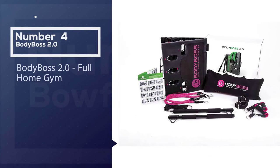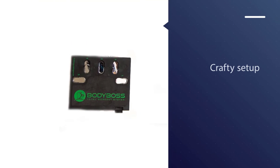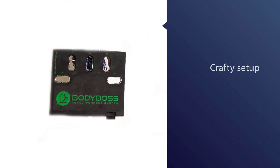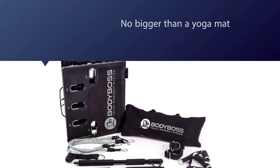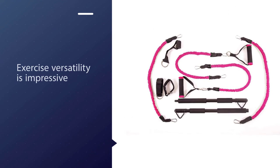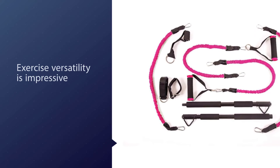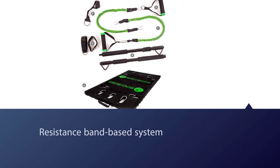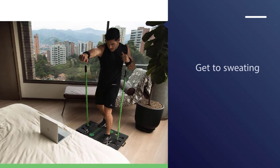Number four: the Body Boss 2.0 full home gym. If you want to be able to take your workout with you on the go, consider this crafty setup. When in use, it's no bigger than a yoga mat, and when stored, it can be carried like a lightweight suitcase. Its exercise versatility is impressive — the resistance band-based system enables you to complete tough upper body workouts, lower body workouts, cardio, resistance boxing workouts, and more. Simply attach the cloth-covered resistance bands to the fold-up platform and either the handles, the collapsible workout bar, or the wrist and ankle straps.